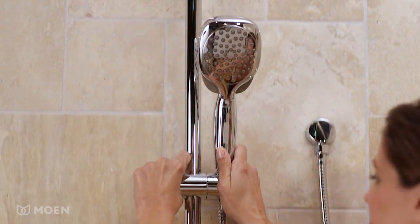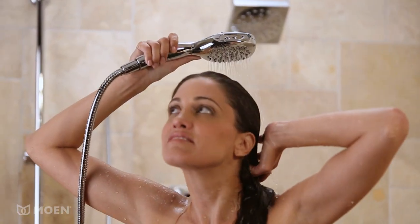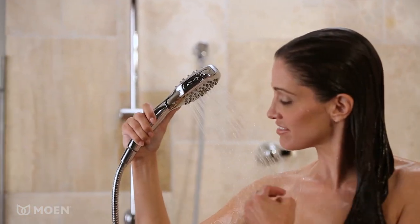A 30-inch vertical slide bar allows easy height adjustments to accommodate any member of the household. The eco performance flow of 2 gallons per minute provides valuable water savings without sacrificing performance.